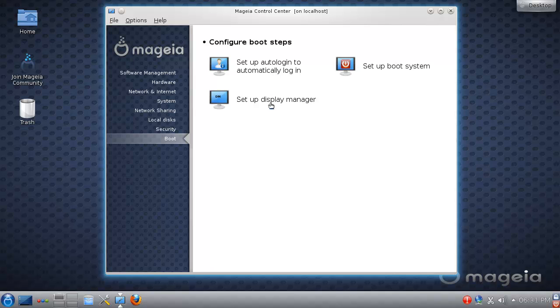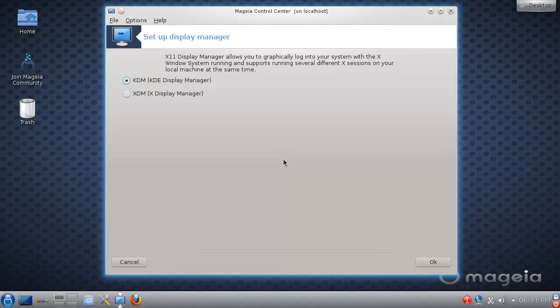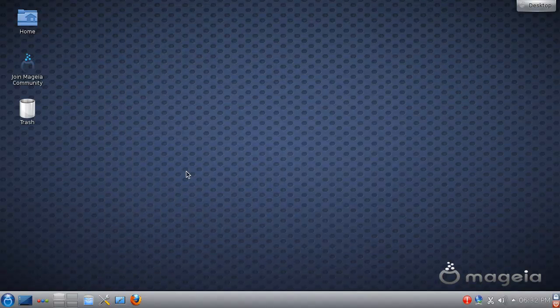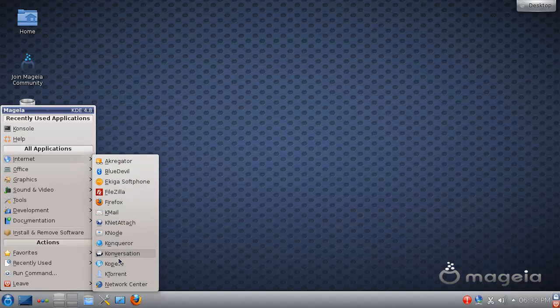Then we have the boot section — it's set up for online login or whatever display manager you want. In the installer you can choose Xfce or KDE, but the installer actually gives you the option to install GNOME as well, so for those of you who want GNOME, you can get it.